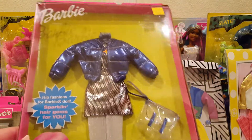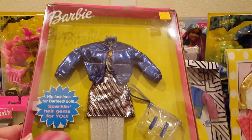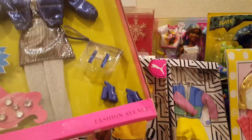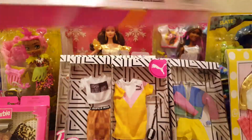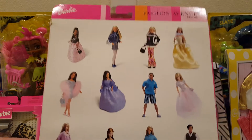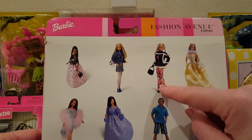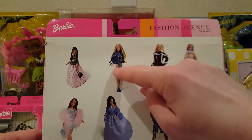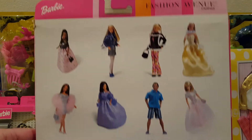I got this Fashion Avenue fashion pack too. I love the puffer jacket — the tights are cute, the clear bag is cute, the dress is cute. I'm not sure about the shoes, they're okay, but I love that coat. On the back it shows a bunch of different Fashion Avenue sets. I love Fashion Avenue — I miss Fashion Avenue, all the details and the quality.